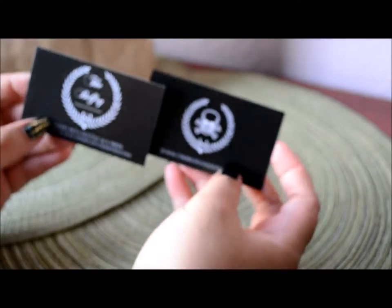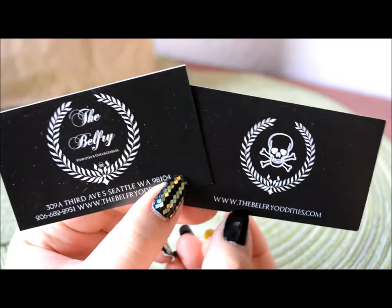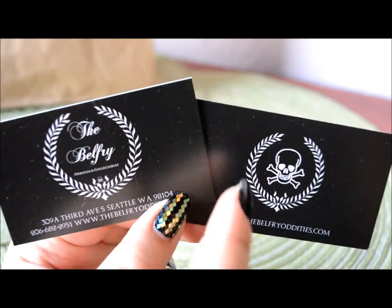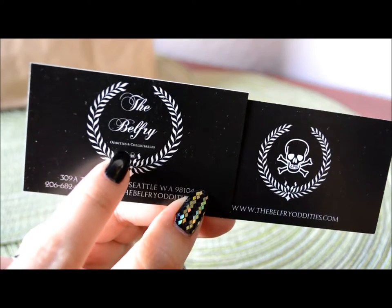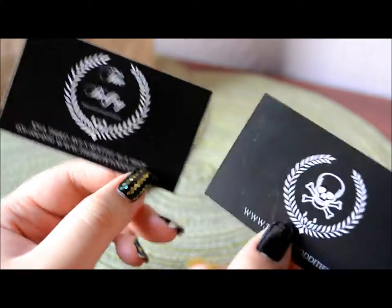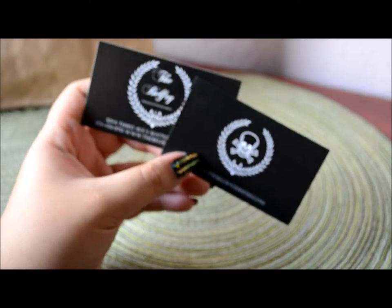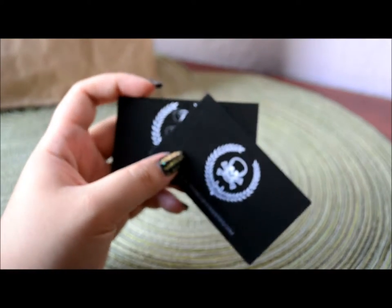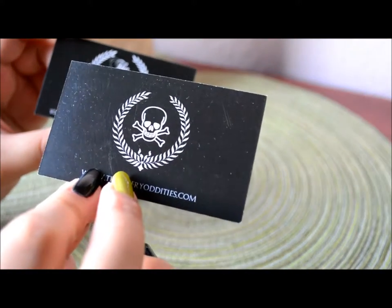The bag packaging is really plain — it's just a brown paper bag with the monogram on the front. And here are their business cards. There's www.thebelfryoddities.com with a logo featuring a skull inside. The other side says The Belfry Oddities and Collectibles and has their address, phone number, and website. These are the same business card; I'm just showing you the back and the front. Really plain and simple, but it gets the point across. It's really elegant — the symmetry and continuity of the laurels.